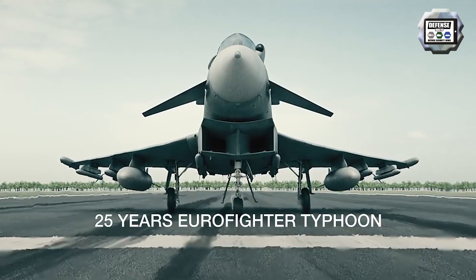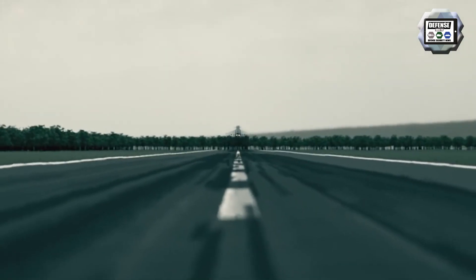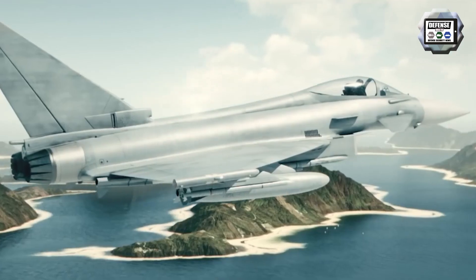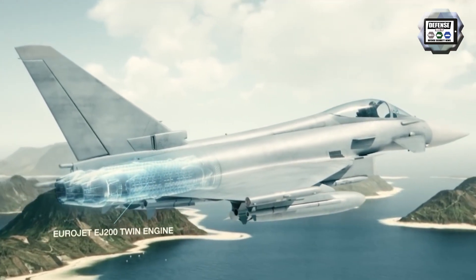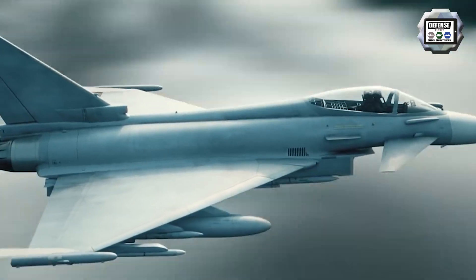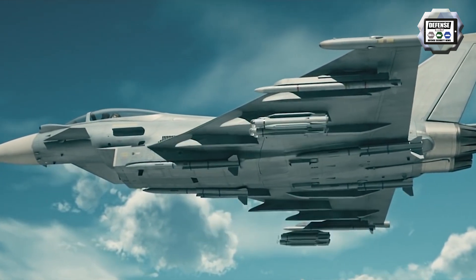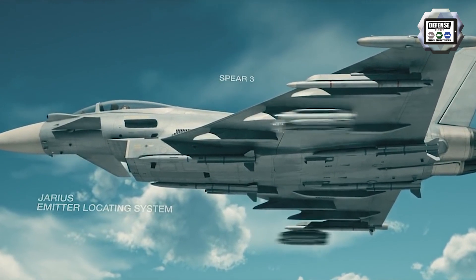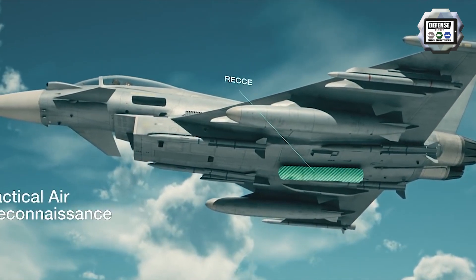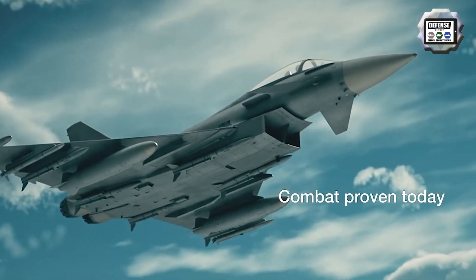Indonesia has expressed interest in acquiring Austria's fleet of Eurofighter Typhoon fighter jets, in yet another surprise defense procurement plan from the Southeast Asian country. The Eurofighter is a rather questionable fit for the Indonesian Air Force, as the aircraft would require different infrastructure compared to the F-16s, Su-27s, and Su-30s currently in service. Two options are available: the Eurofighter Consortium issues an end-user certificate and Austria sells the jets directly to Indonesia, or alternatively, Airbus buys back the planes, upgrades them, and sells them to Indonesia instead.